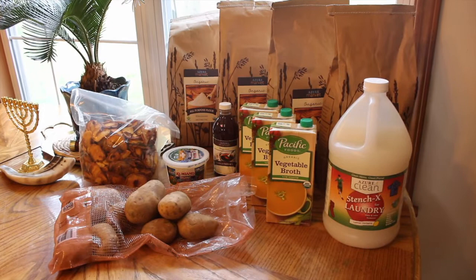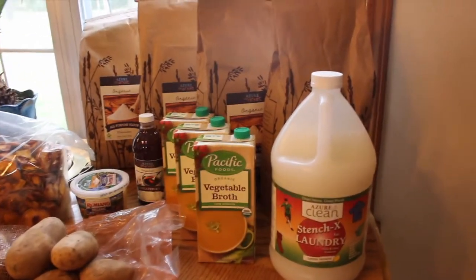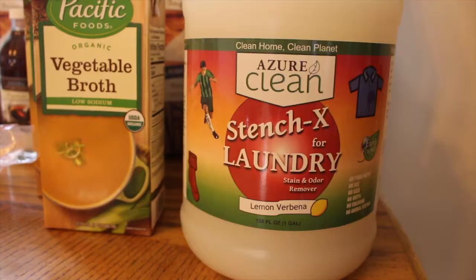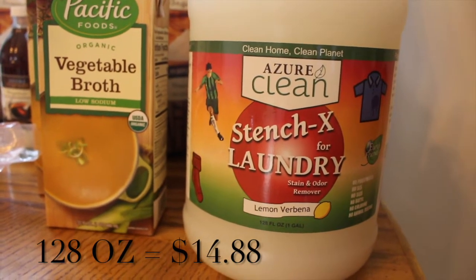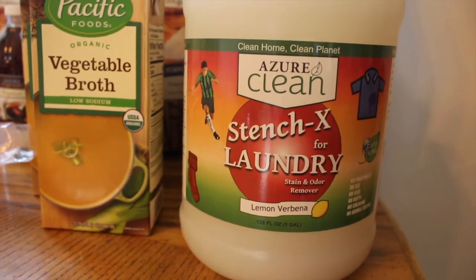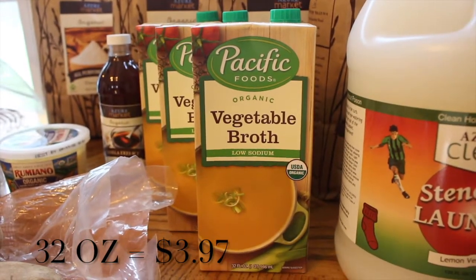Hey guys, I wanted to come on and just show you a really small Azure order that I placed this month. First, I got a gallon of Stench X for laundry — this is a stain remover I really like. It uses enzymes and it's just very effective. And then coming over here I got three more packages.